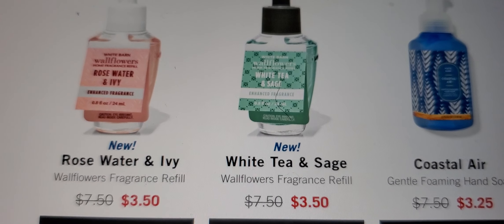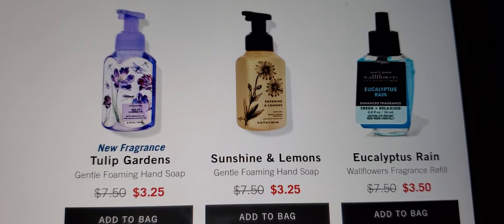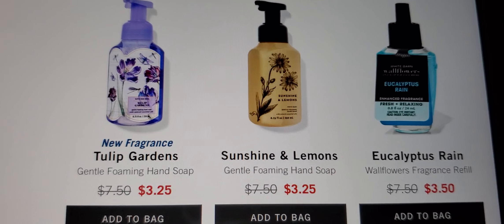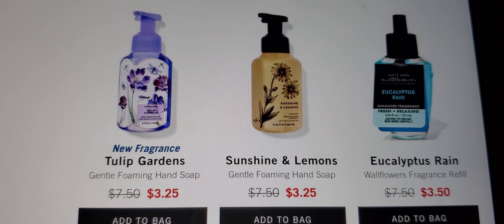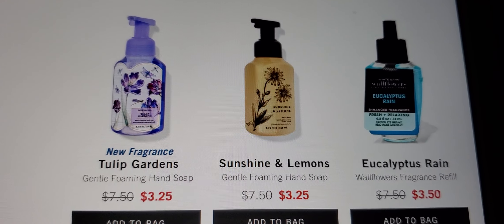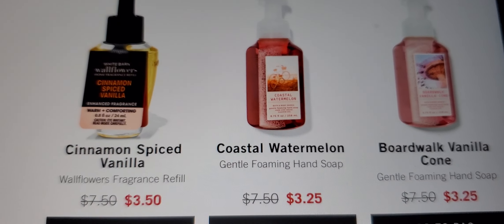And of course the fragrance and foaming hand soaps. Tulip Gardens — do y'all like the gel hand soap or the foaming hand soap? I like the foaming. I'll try some of the gels. It seems like it lasts forever, and so does the foaming hand soap.